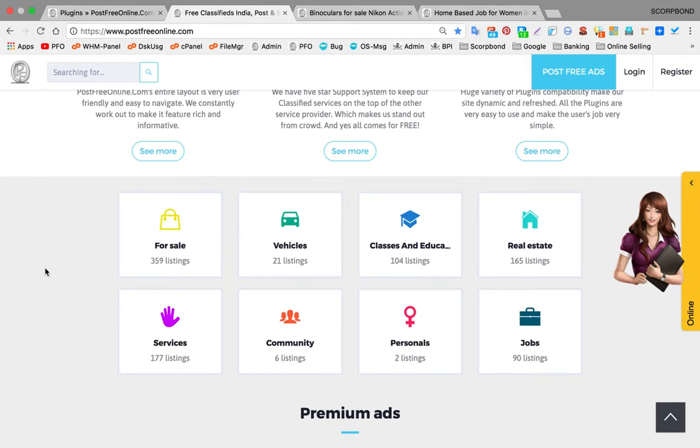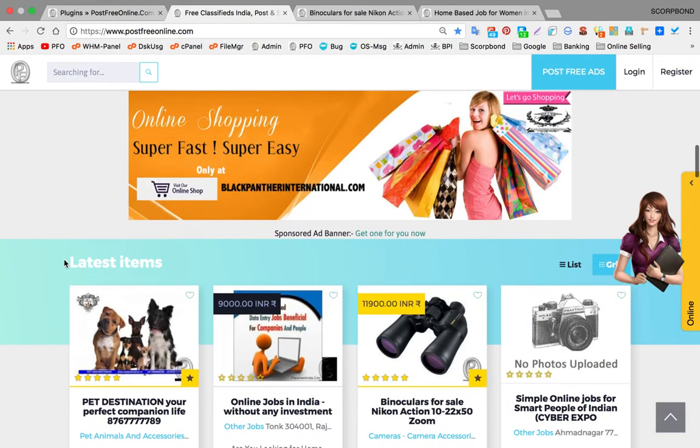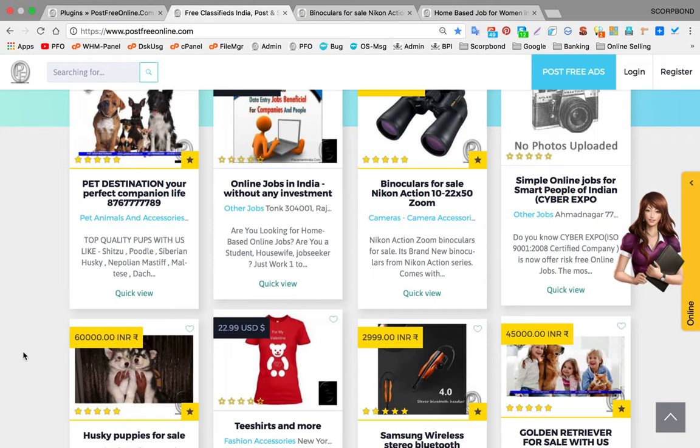Today we are making this video just to showcase our very cool feature: WhatsApp integration on a classified website. Yes guys, you heard it right — we are the first ones introducing this cool feature on a classified web portal. We are the pioneer, and this is the first time any classified platform is launching a WhatsApp communication feature.